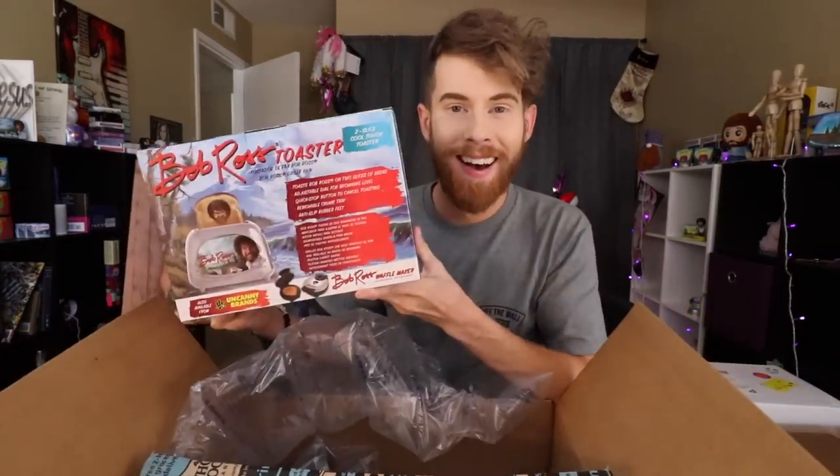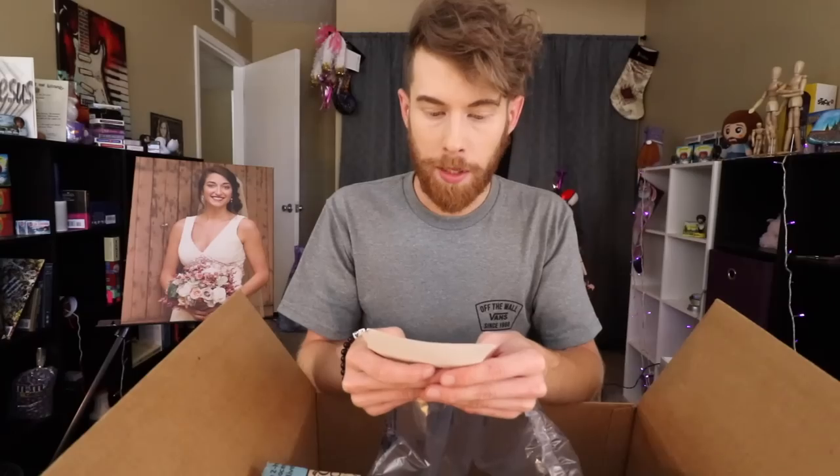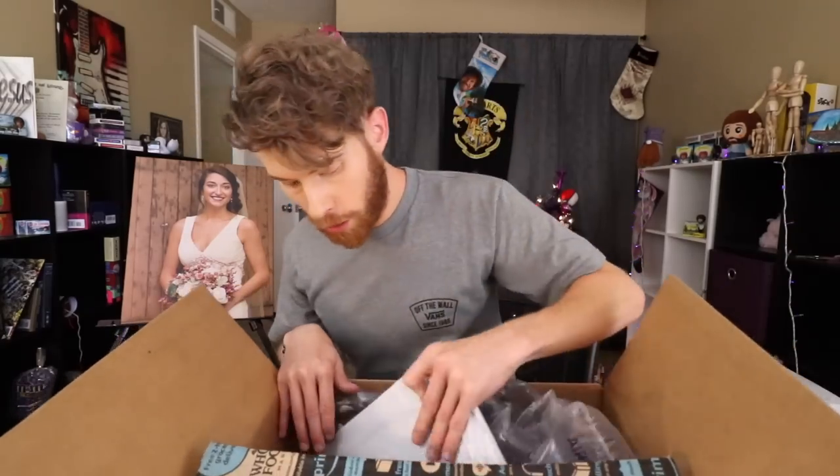It's a Bob Ross toaster! Y'all want toast? I'll make toast. From Alicia Galley. Alicia, thank you for my toast. And then whatever this is — I don't know yet. Is this for my cutting boards? That's all I know that these are.